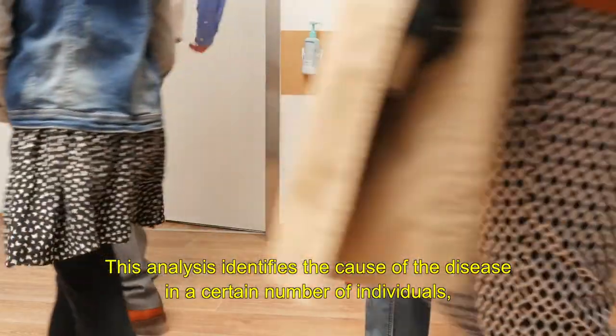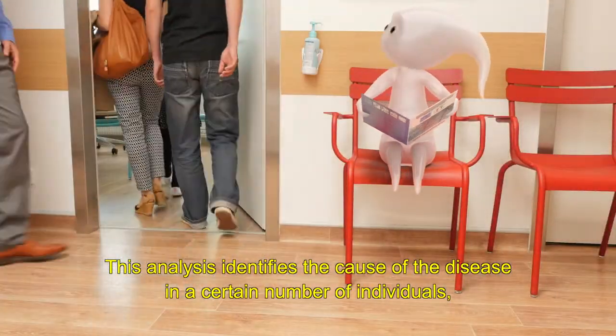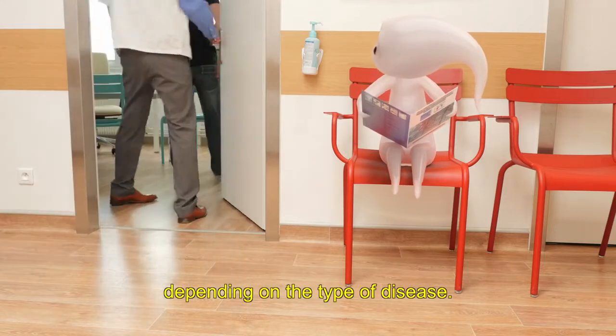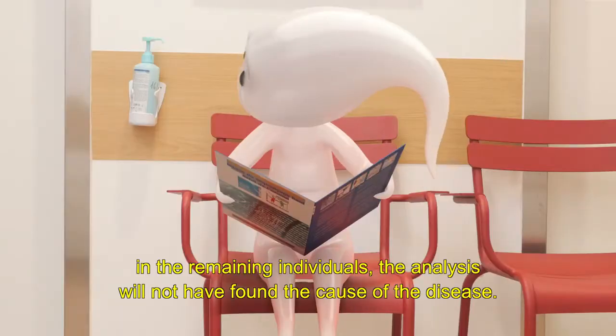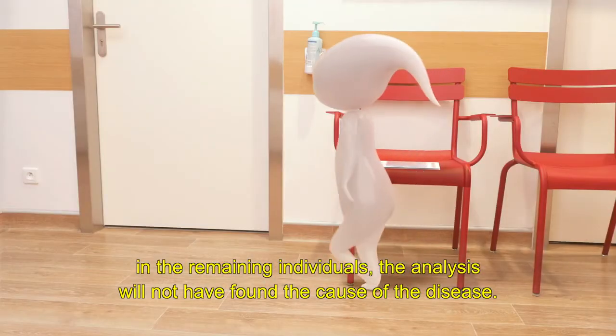This analysis identifies the cause of the disease in a certain number of individuals, depending on the type of disease. However, in the remaining individuals, the analysis will not have found the cause of the disease.